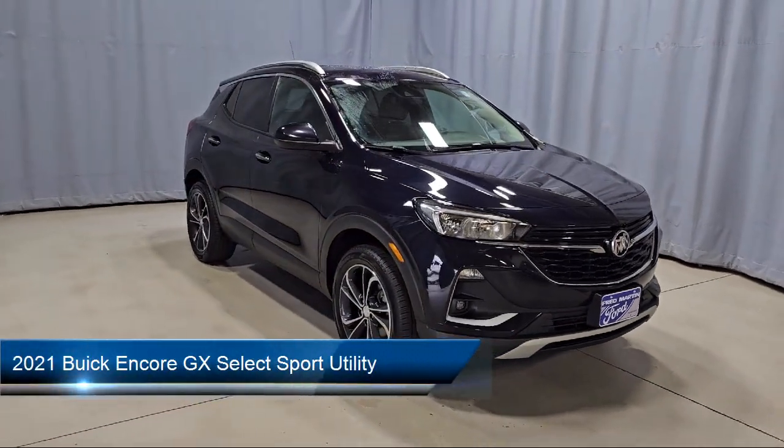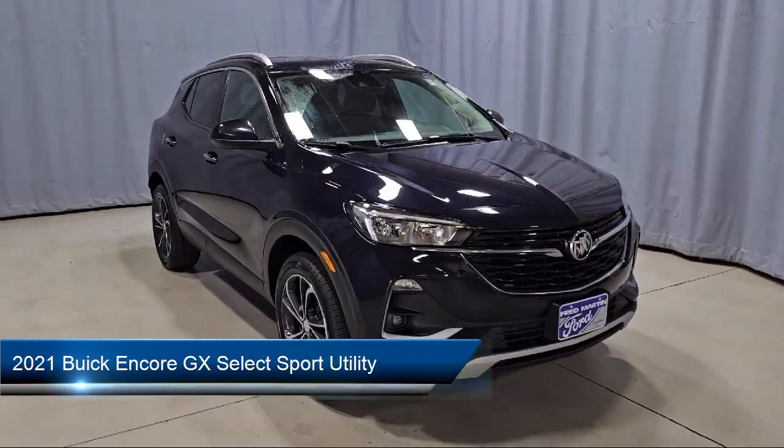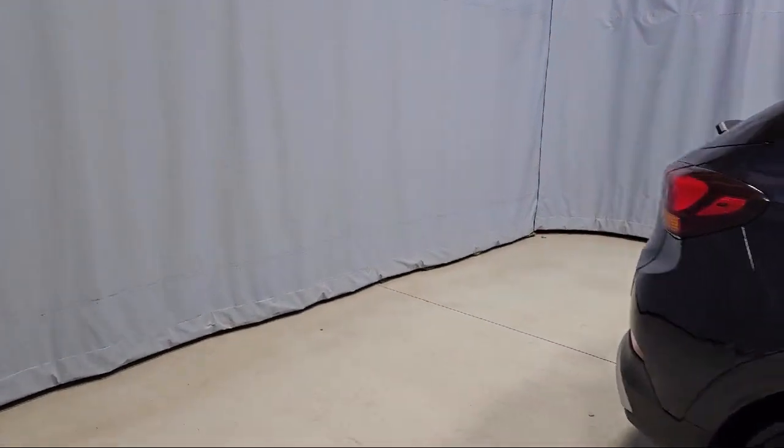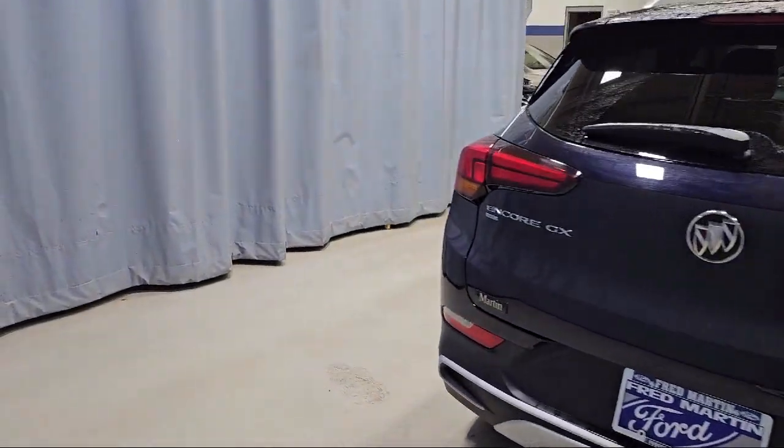This vehicle comes equipped with preferred equipment group 1SD, ride and handling suspension, heated driver and front passenger seats, Apple CarPlay and Android Auto, and two-way powered driver lumbar control.